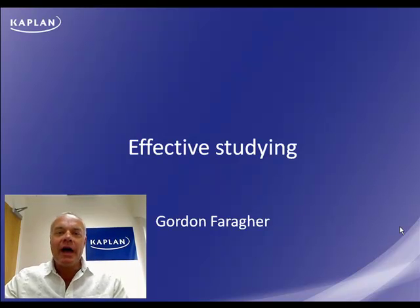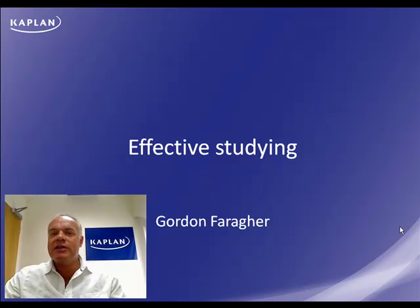Hello, I'm Gordon Farragher and I work for Kaplan Financial. If you're preparing for exams, you're going to be spending quite a bit of time studying on your own. To give yourself the best possible chance of success, you need to make sure you're using your time as efficiently as possible. So I've put together a few little hints to try and help you avoid wasting time and thereby give you the best possible chance of passing those exams.